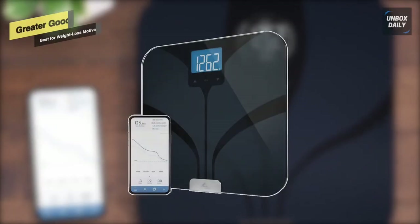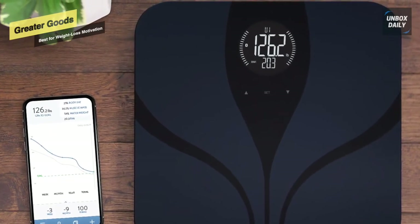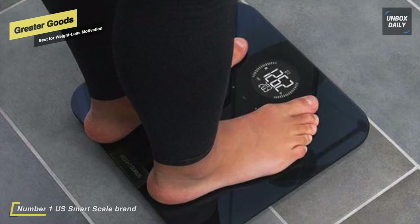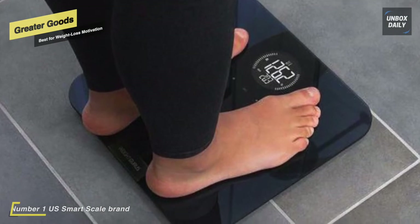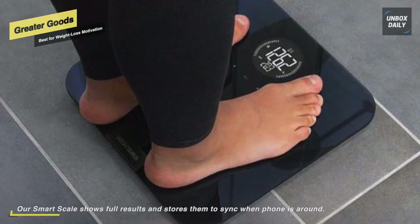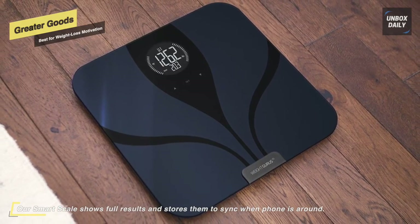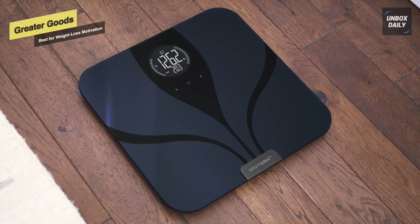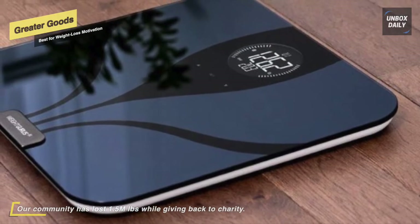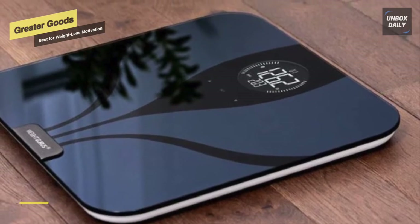Next on the list, we have the Greater Goods Smart Scale. It has an extra-large backlit LCD screen and auto-detects up to eight users. Unlike other scales that broadcast to all devices in range, this scale syncs each user's results separately and securely through one-to-one pairing. It has a tempered glass surface, can hold up to 400 pounds, and is not intended for users who are pregnant or have electronic medical implants such as a pacemaker. The scale displays full results on screen after each weigh-in and stores them to sync later if a connection can't be established.